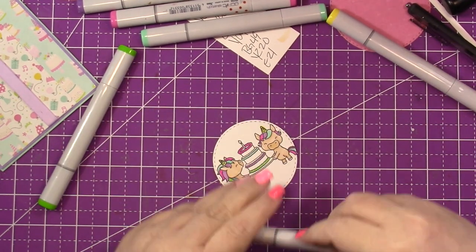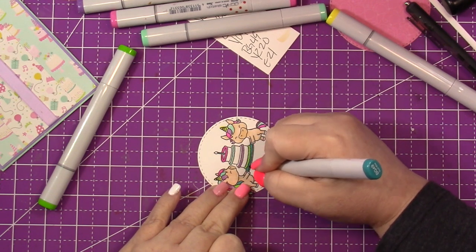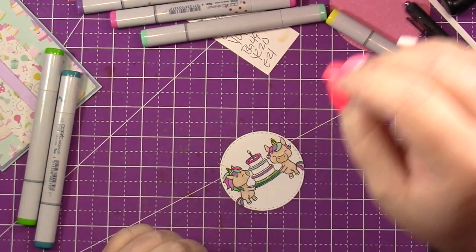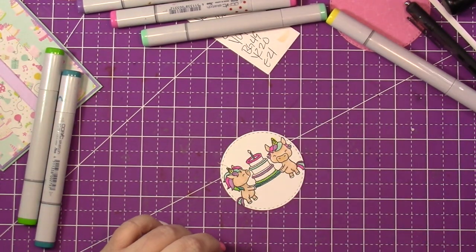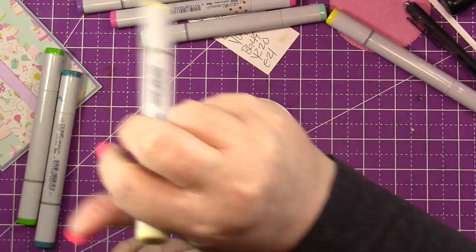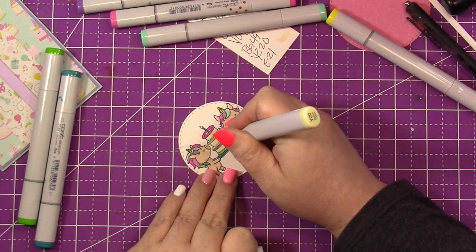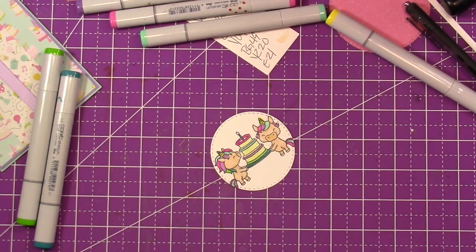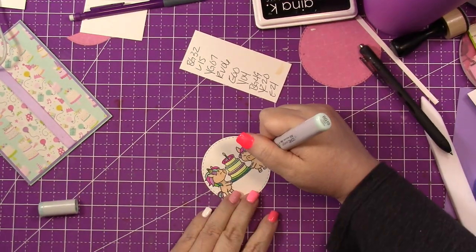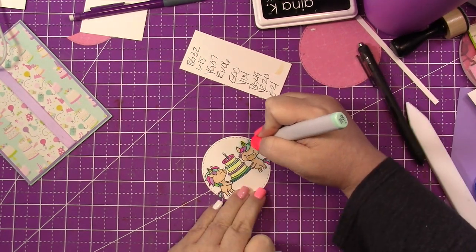I could have totally done this with my Crayola Super Tips or Crayola markers, or even colored pencils. I'm an advocate for using what you have — don't feel like you have to buy brand new supplies just to make this card. I encourage you to get the stamps because they're cute and I want to support them, but as far as paper and coloring, use what's in your stash. If you don't have any colors, that's cool too — you don't have to color this image for it to be cute. You could totally do some paper piecing, or emboss it on colored cardstock.